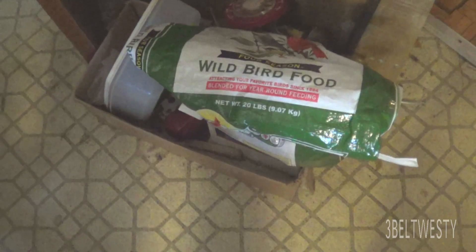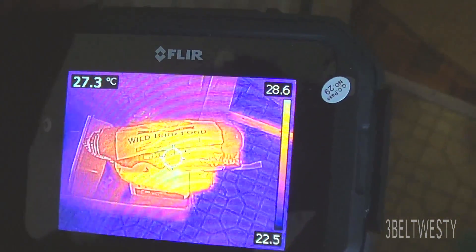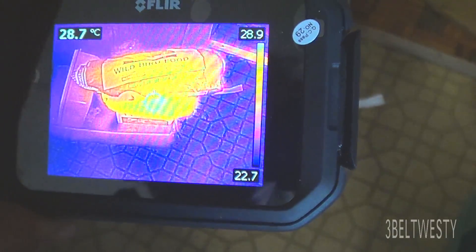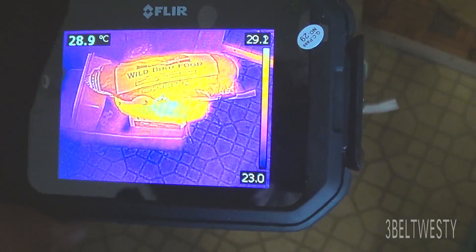It's kind of strange because I usually buy this stuff in the wintertime and throw it in the garage, but just going around here with the thermal imaging camera, it was interesting to see how it kind of just jumps out. So I'm going to go ahead and put this out in the bird feeder. I guess I don't know if it's sprouting in there, the bird seed.